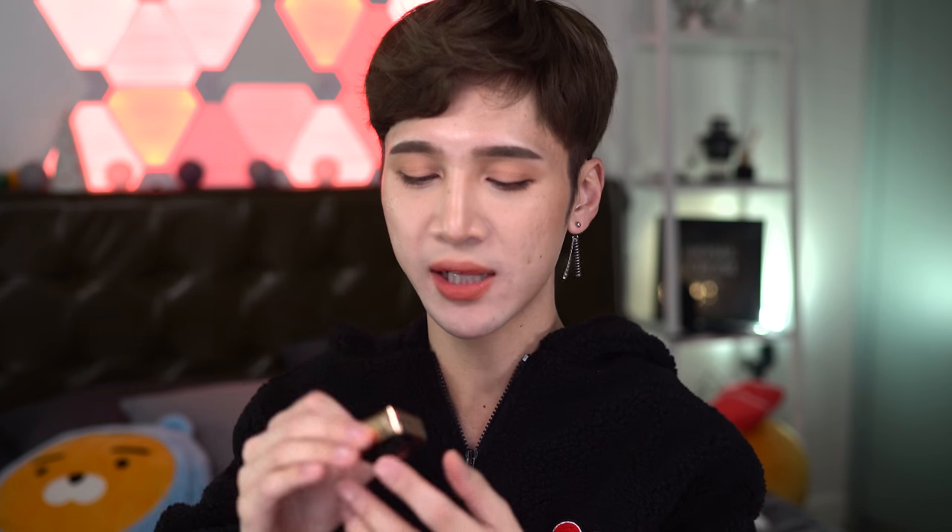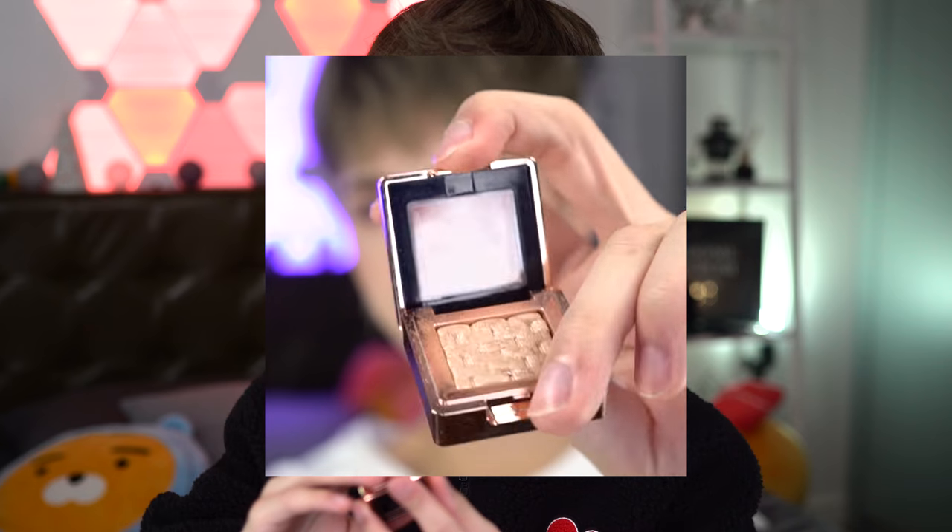This eyeshadow from Missha — I used it in an Instagram video and some people were asking what it was because I showed it too quickly. It's the Missha Italiprism Shadow in number 11, Vanilla Sugar, and I've pretty much just been using it as a highlighter because it is so freaking pretty.